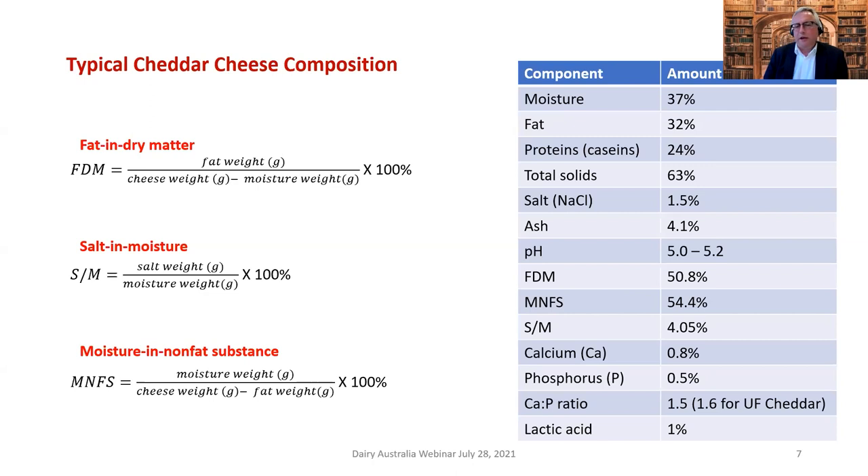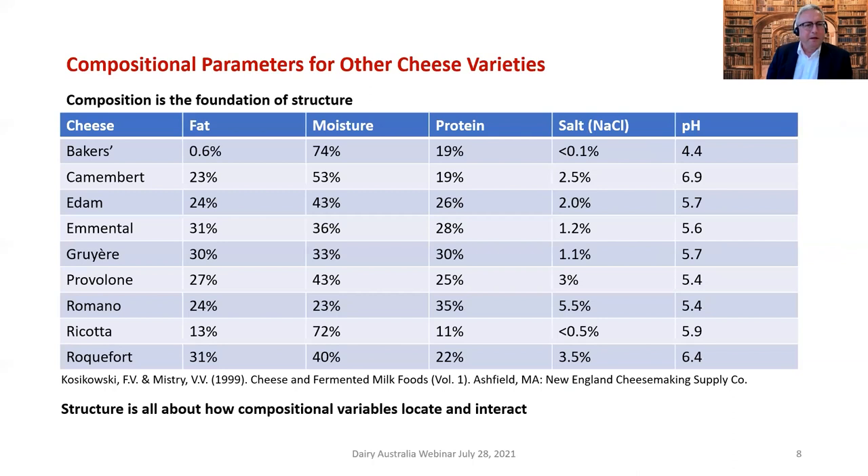Why use salt-in-moisture rather than just salt? The salt is in the moisture — where there's protein and fat there's no salt — so in effect you're concentrating the salt up. In cheddar cheese there's about 1.5% salt on a total cheese basis, but when it's in the moisture it's something like 4.2%, and that's what you taste.